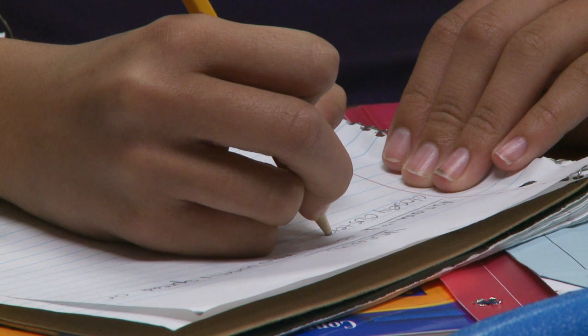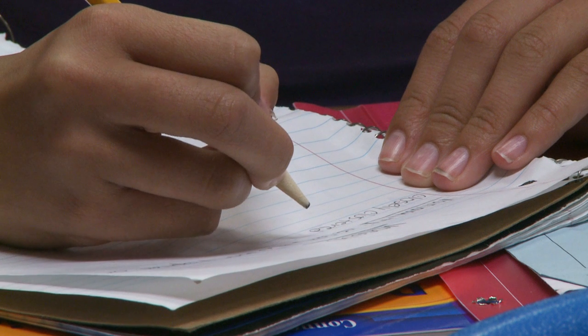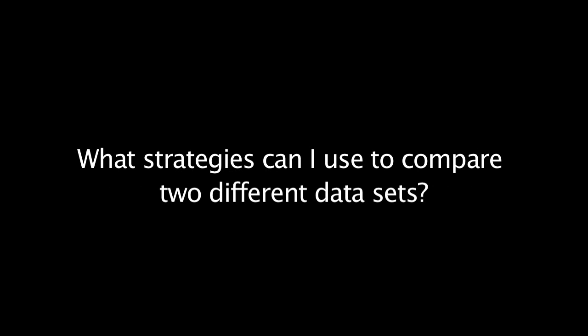It is very easy for parents to help their children continue learning at home. You can help with your child's homework by asking questions such as: Is there anything that surprises you about the data and their distributions? What strategies can you use to compare two different data sets?